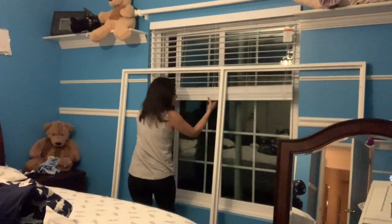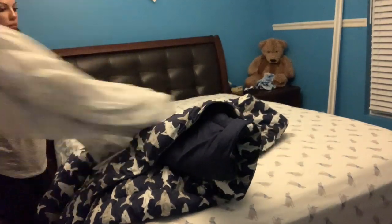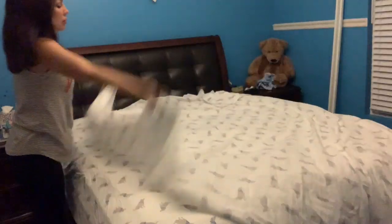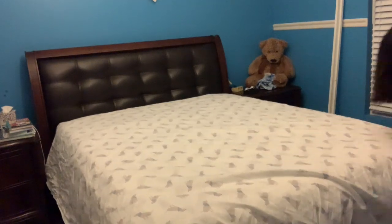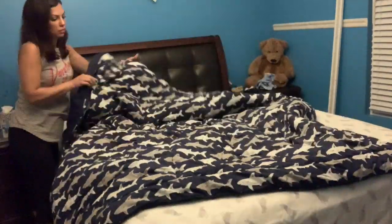If you're wondering why the sheets were off the bed in the boys' room, it's because the boys last night decided to have a sleepover, so all three boys slept in the same room. Now I am just putting the sheets back on this bed — they are clean, I did wash them yesterday — so I'm just going to put this bed back together so that he can get in and feel cozy and comfortable and fall asleep a lot faster.